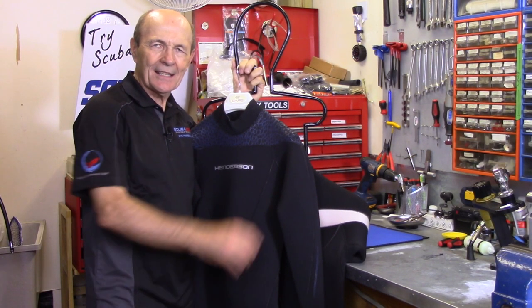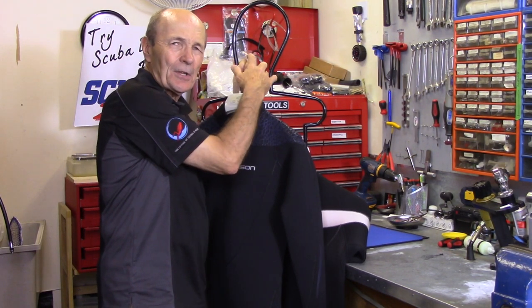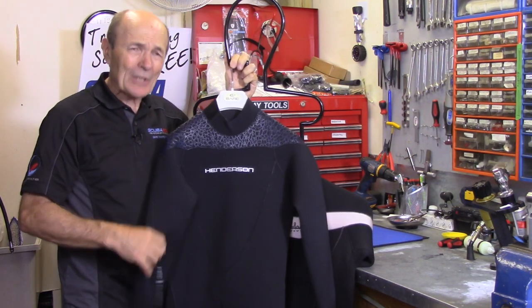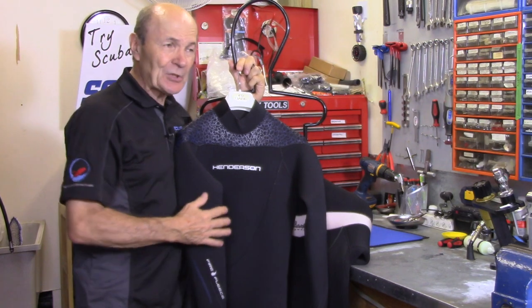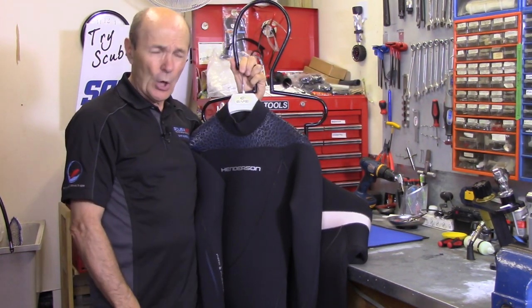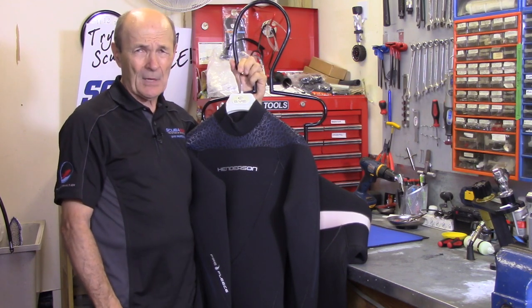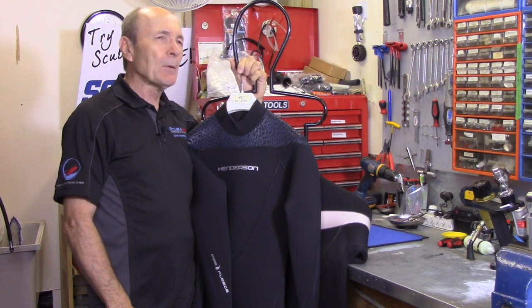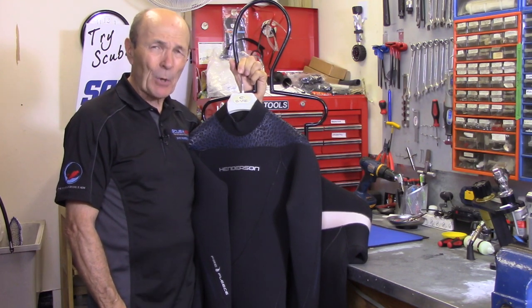Hi divers, Alec Pierce again, Tech Tips. This is another tech tip in response to questions people are constantly asking me: what should I buy, when should I buy it, what should I buy first? I've answered some of those questions in my tech tips — mask, snorkel, fins, boots, then a computer, then a wetsuit. Anyway, let's talk about wetsuits and exposure suits.